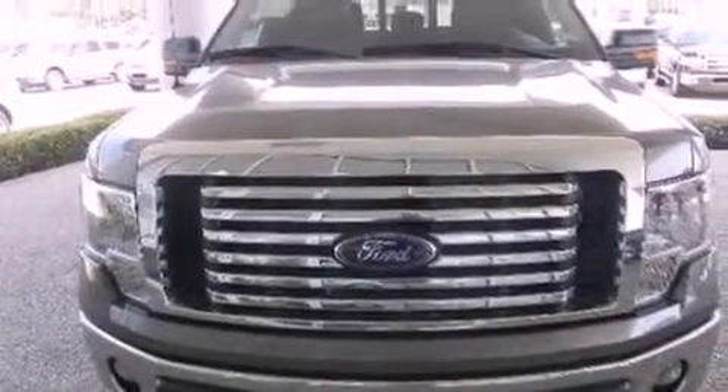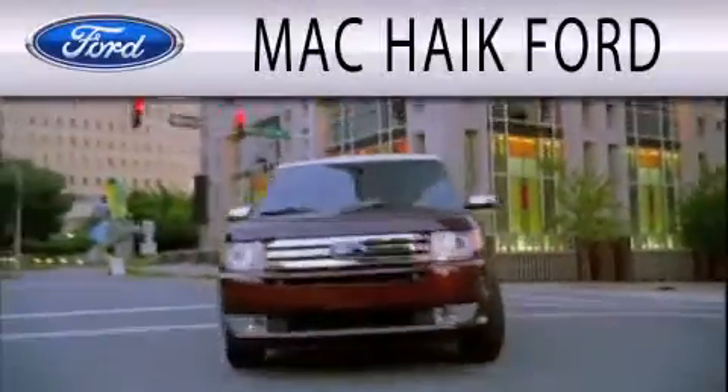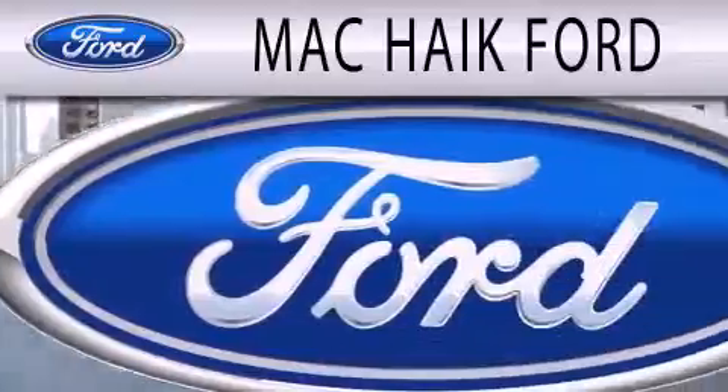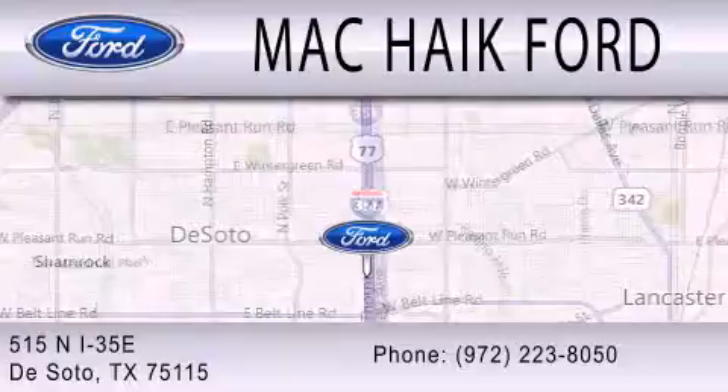We hope you found this video informative. Please contact us today. Mack Hike Ford is dedicated to doing everything possible to ensure that the experience you have selecting your next vehicle is as pleasant as possible. We're located at 515 North Interstate 35 East in DeSoto.